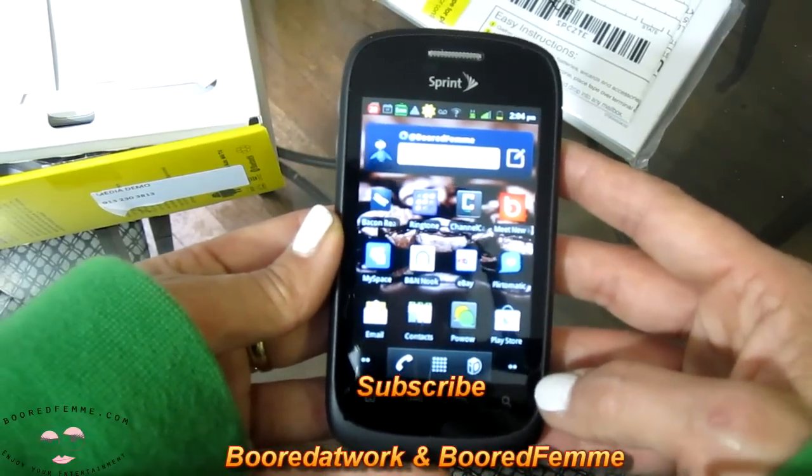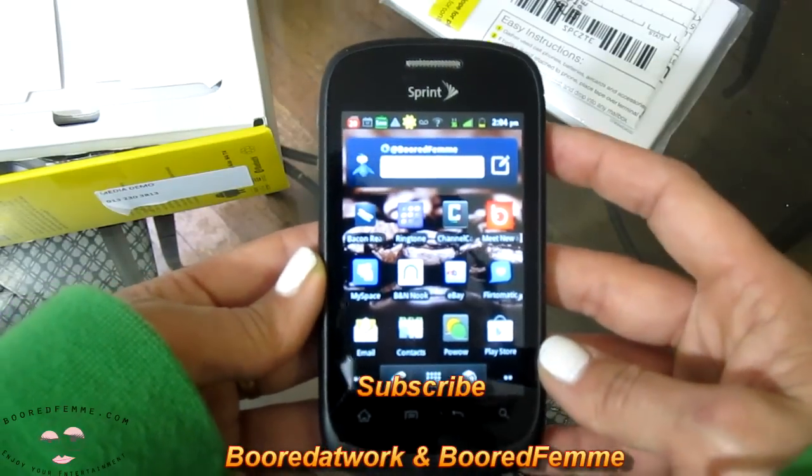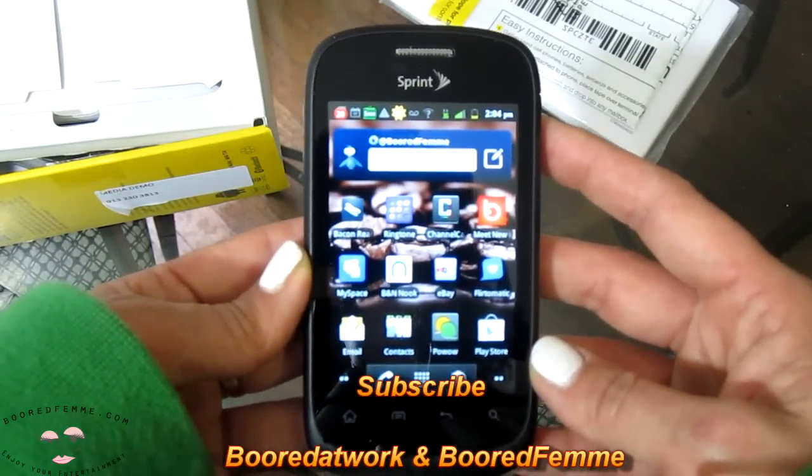We will actually get a little bit more in-depth, but this will be on the BoredFam channel. So stay tuned and always enjoy your entertainment. Bye-bye.